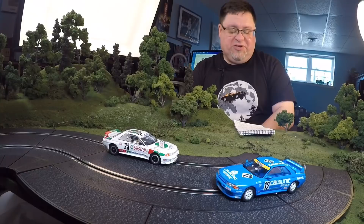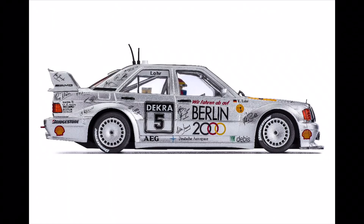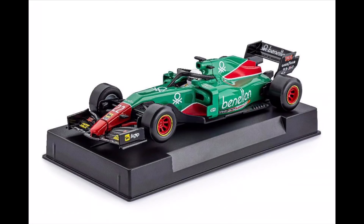Next we have pictures of the new Mercedes coming from Slotted — the new DTM. These are updated pictures and they look really, really cool. If you're into the DTM series, I think you're going to like these.